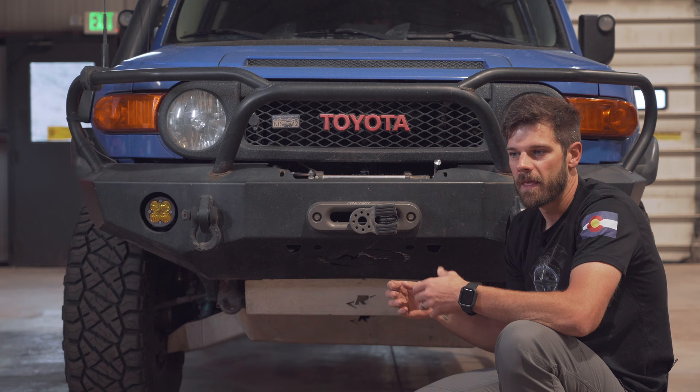A lot of people think that the FJ Cruisers have a V8 — it does not have a V8. I wish it had a V8. Anyway, I'm going to go around what this thing is, how I built it, and I feel like it's a pretty cool setup.